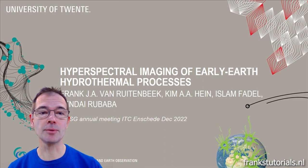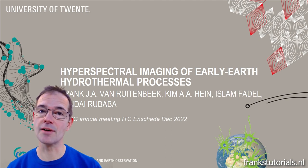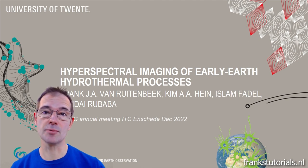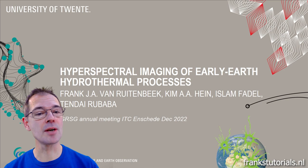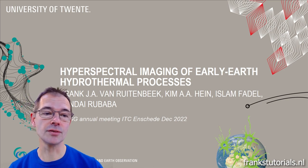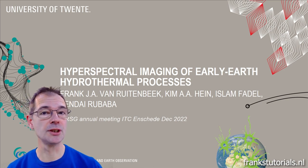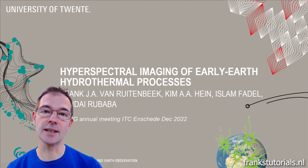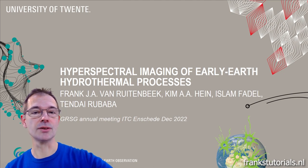The talk focuses on hyperspectral detection of hydrothermal alteration, potential association with early life environments, and field follow-up to solve ambiguities in the interpretation. I gave the same presentation during the annual meeting of the Geological Remote Sensing Group of the Geological Society of London, which took place in December 2022 in the Netherlands at the faculty of ITC of the University of Twente.